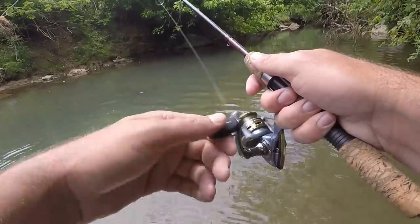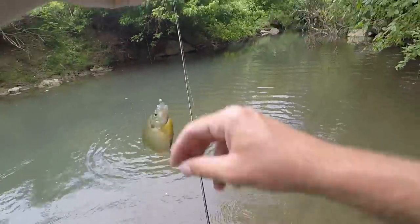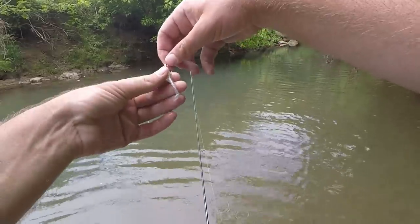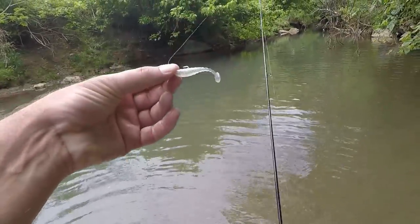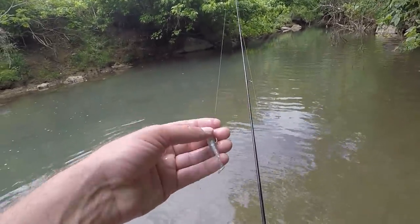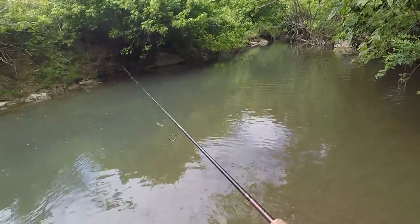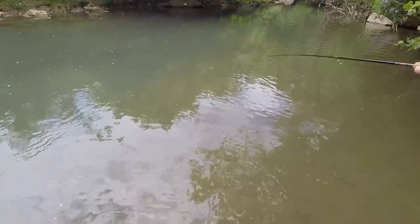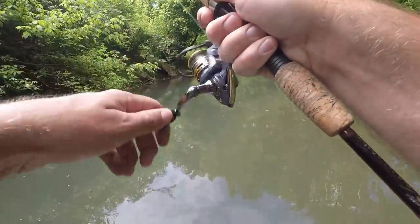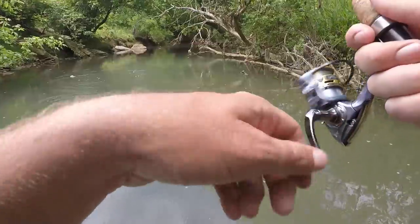There we go — bluegill! I'm using this little Combat Jigs swimbait, the little two-inch one. I just got these and the two-inch does awesome. I've got only a 1/64 ounce jig head — it might be a little small — but I wanted something really small. Cast it on this two pound line. There we go — I think that's what hit just a second ago and I lost it. A largemouth!